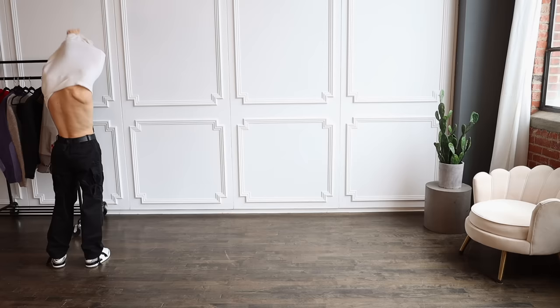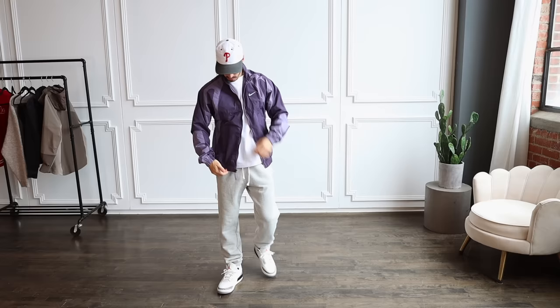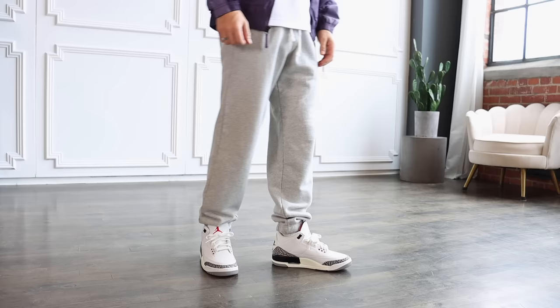Moving into outfit four, we see this Nocta purple spring jacket. I love this jacket — at first I was a little on the fence with the fit, it's a little small in my opinion; I should have gone with a medium, this is a size small. But I love this color so much, and when you pair it with a white tee and some gray sweatpants you really can't miss. It's a bit pricey but definitely worth it.